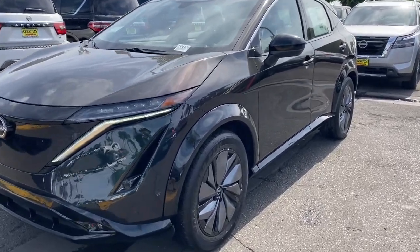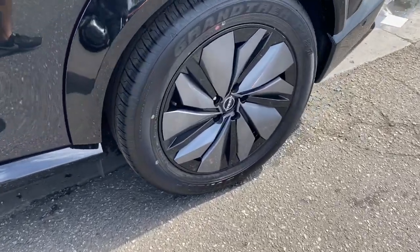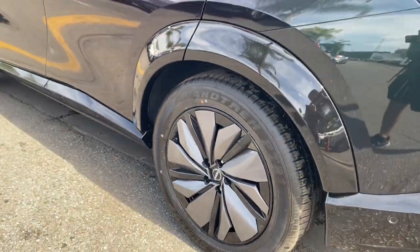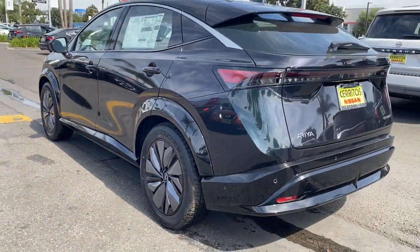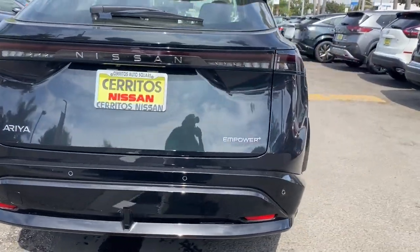Can you see yourself in the 2023 Nissan Ariya? See for yourself when you take it out for a test drive. Our professional staff looks forward to giving you excellent service. The following are some of this vehicle's highlighted options.